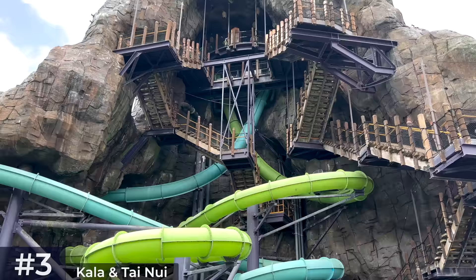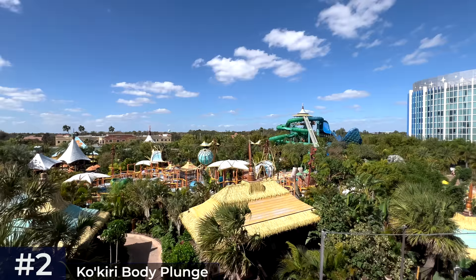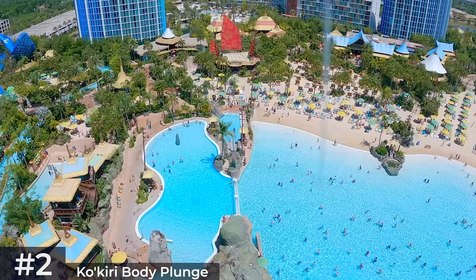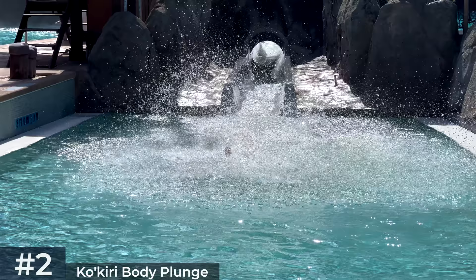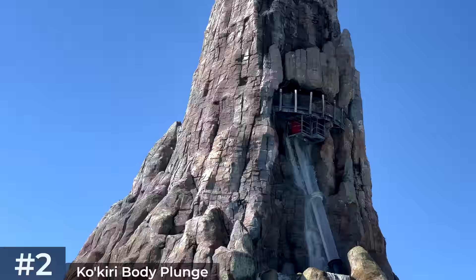Next we'll head back to Wave Village near the Reef Pool for the Kokiri Body Plunge slide. On your way to the top you'll be rewarded with a stunning vista of the park as well as great views of the attractions both under and around the volcano. At the top, without warning, the floor will disappear from the breakaway boxes and you'll plummet 125 feet at a 90-degree angle. Other park guests will see you plunging through the clear tube located between Waturi Beach and the Reef Pool. Unlike Kala and Tai Nui, there's only one slide so it generates a longer virtual queue — I'd make this one of the first slides you tap into in the morning. If you're limited for time, Kala and Tai Nui offer better value time-wise.